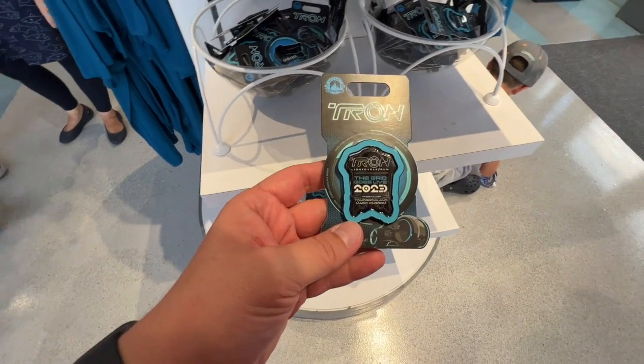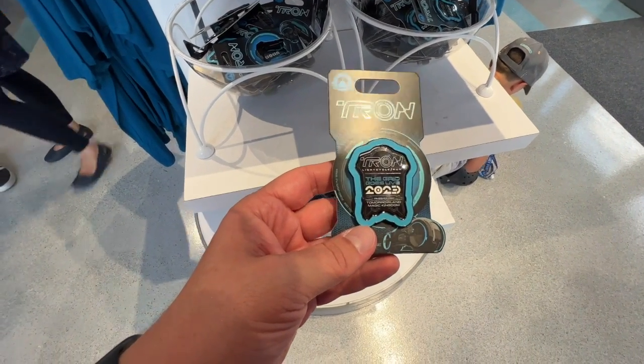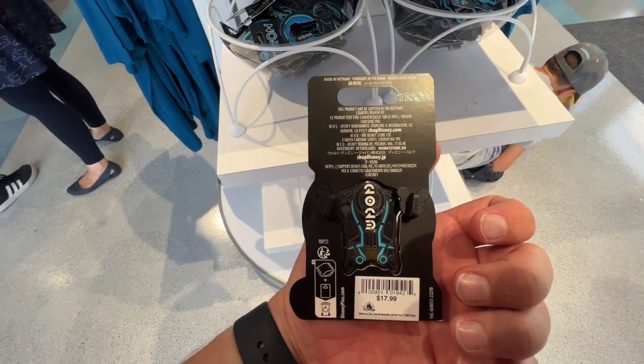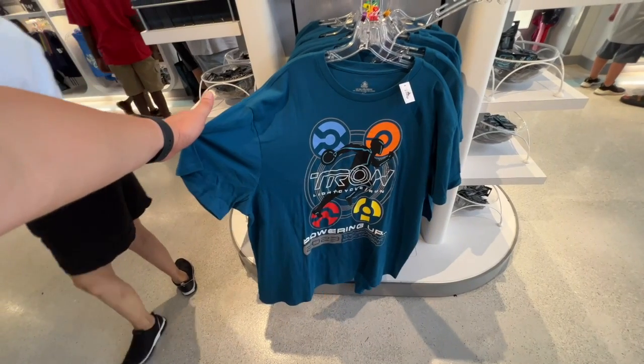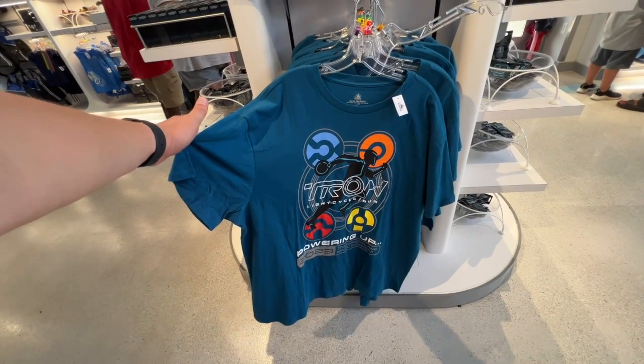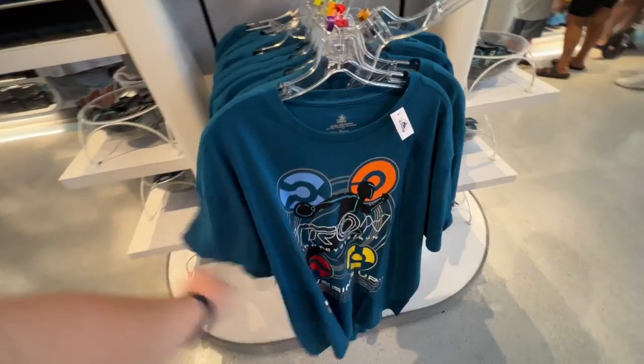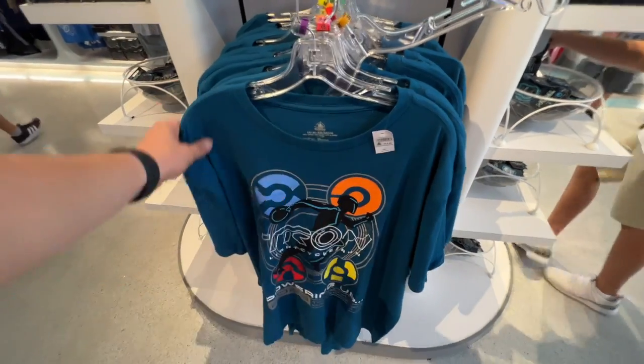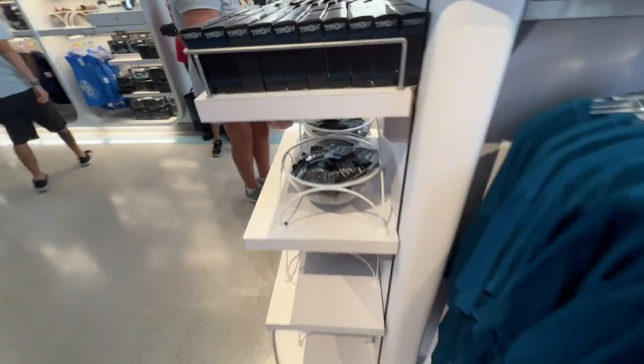There's a 'The Grid Goes Live 2023' passholder exclusive shirt. I do like this shirt design — it has the powering up 2023 text, and I like the color and how it has all the team colors on there. That is $45.